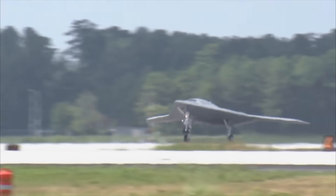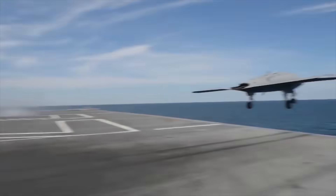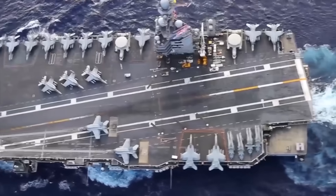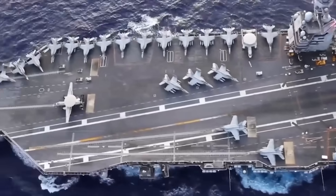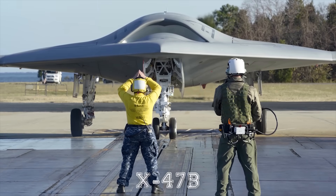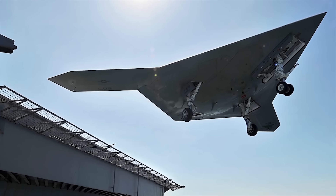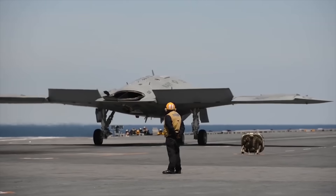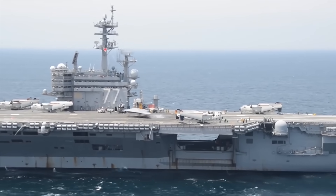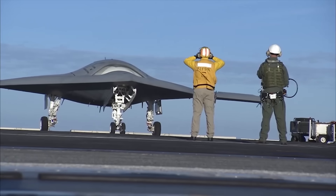The U.S. Navy is in possession of one of the most powerful drones known to man, and it has the potential to be launched from one of the most, if not the most, powerful aircraft carriers on Earth — the USS Gerald Ford. We're looking at the X-47B drone, a project that has cost over $1 billion to produce. Now this drone is operational and ready for action. Considering the current world climate, it may well be called into service very soon. Let's take a closer look.